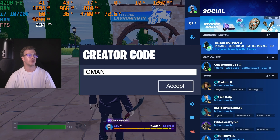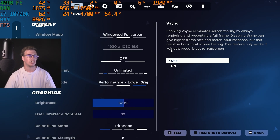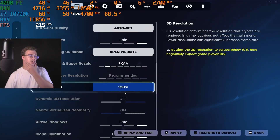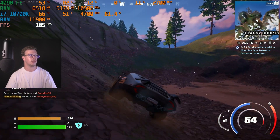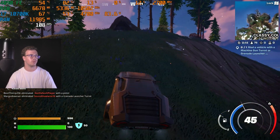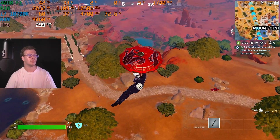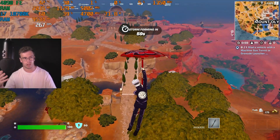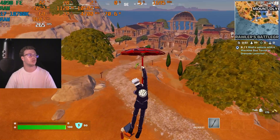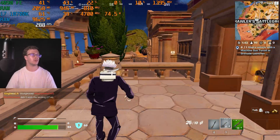Next game is Fortnite, tested on the lowest possible settings to maximize FPS. On epic settings earlier it was only getting around 110–120 FPS at 1080p, which surprised me — I was expecting at least 240. On low settings we're consistently hitting over 200 FPS, which is much better. I'm curious to see how it performs in other games like The Finals.